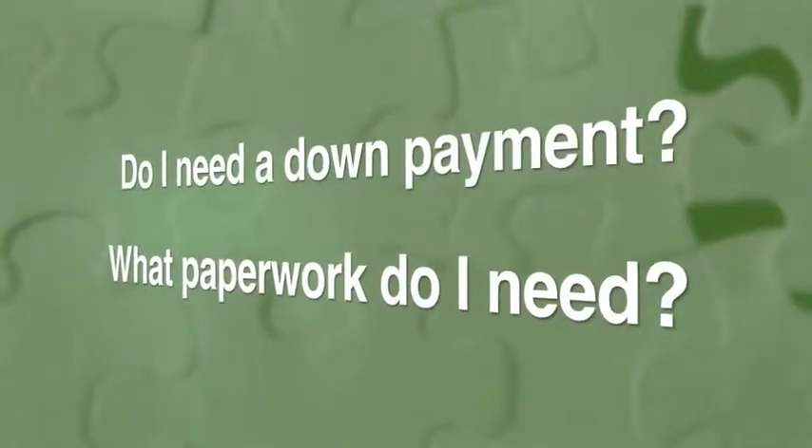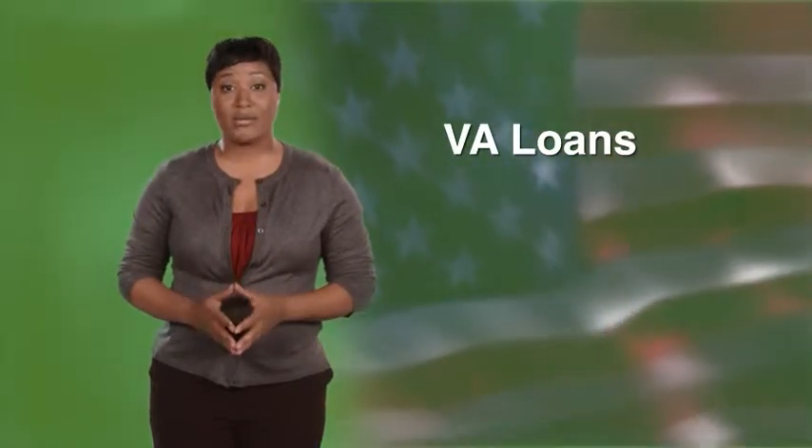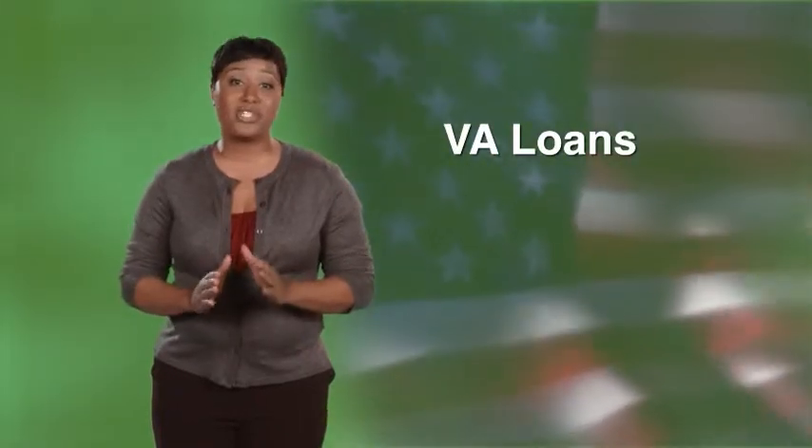At Regions, we're grateful for the sacrifice and dedication of our military and their families. If you're a veteran who has served in peace or wartime and looking to buy or refinance your home, there are special loans available just for you.